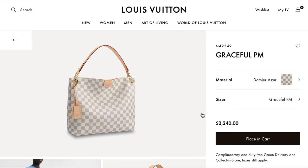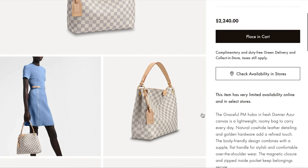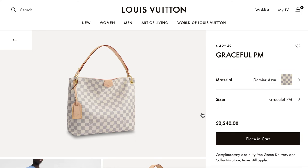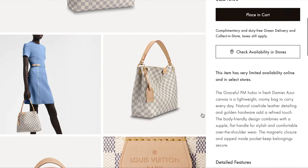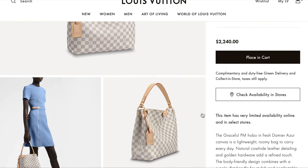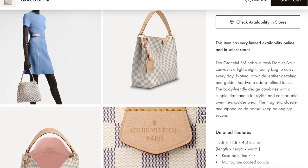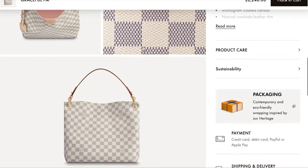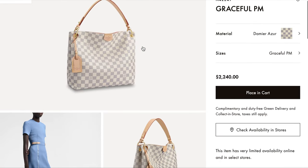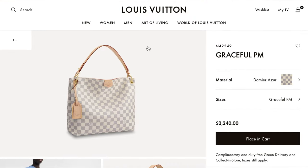There's also the Graceful PM priced at $2,240. It's a bigger bag and maybe it's a really good mommy bag because you can fit a lot in it. The thing I don't love about it is it's more of a shoulder bag and I really love having my arms free with a crossbody, and the strap doesn't look detachable. Maybe you could attach a chain if you really wanted to, but it's really beautiful as is in this Damier Ebène canvas.